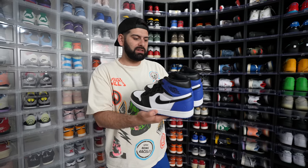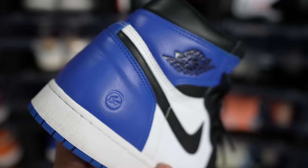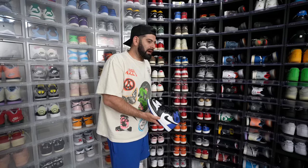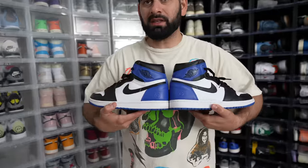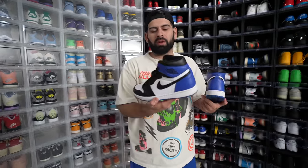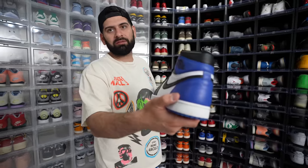Fragment Jordan 1s — as time goes on I start to appreciate these more and more, because they do come out with a lot of stuff over again. Every couple of years we get Chicagos. They bring out PEs and make them GRs. But stuff like this, I'm maybe 99% sure they'll never come out with again. And if they do, it'll be the same color blocking but it just won't be the same quality, and it probably won't have the Fragment stamp.